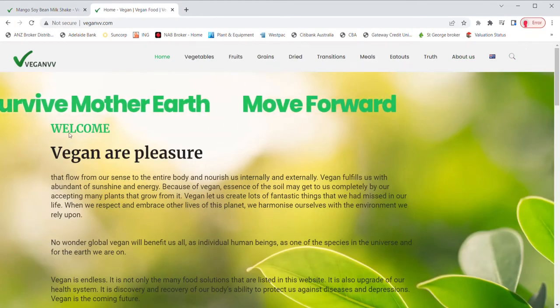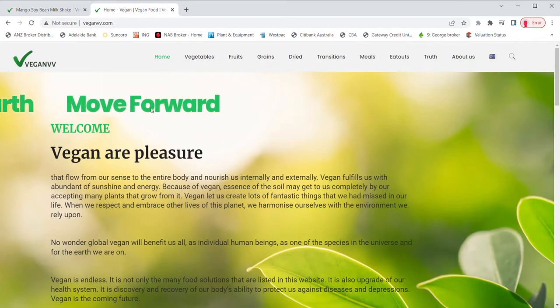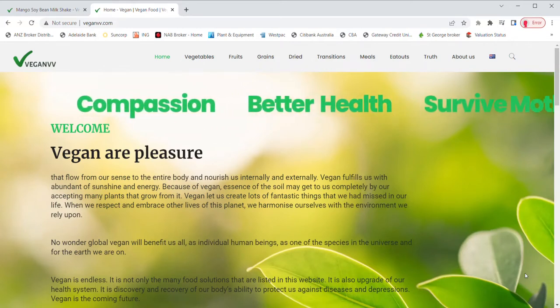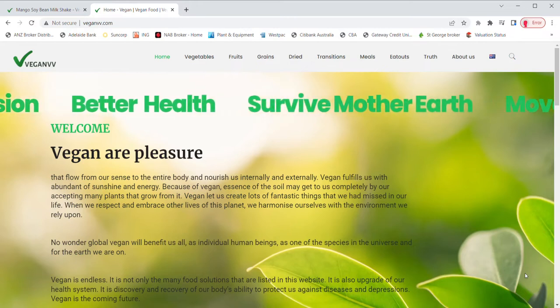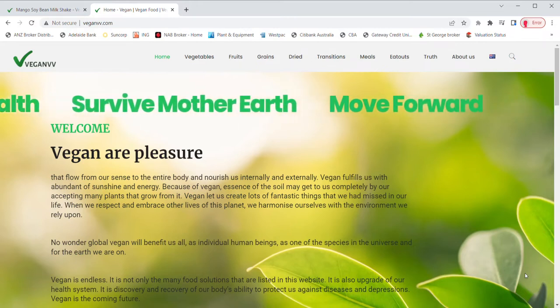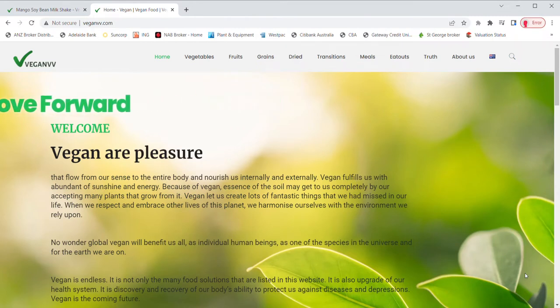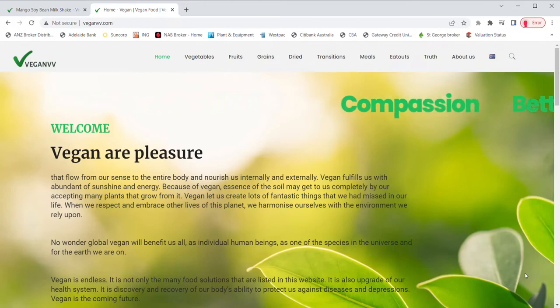VeganVV is still developing. More than 100 vegan recipes have already been filmed and are still under editing. Many vegan eat-outs are waiting to be listed on VeganVV.com. We will try our best to make them happen as soon as possible, so please visit VeganVV.com as often as you can. Thank you.